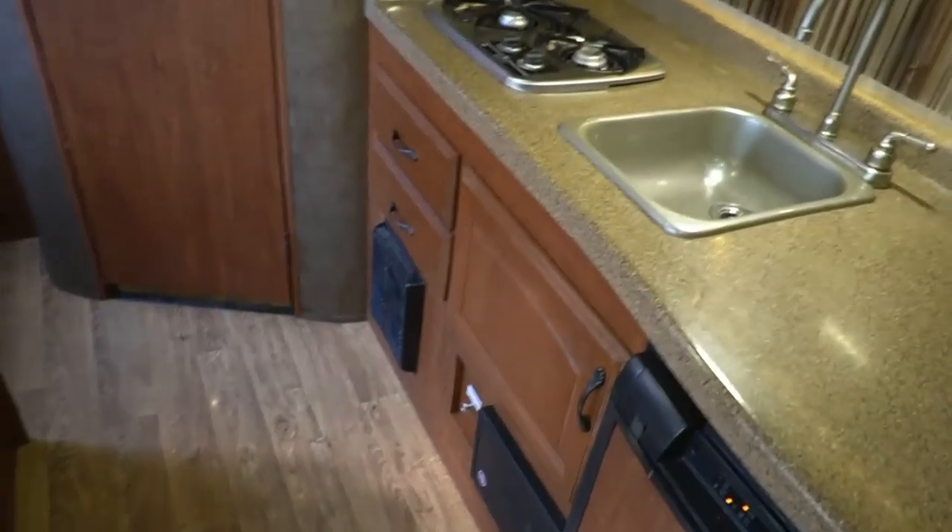I like the decorative backsplash — and that's not just plastic; it actually has lights in it. I can imagine how well that looks at night. The ceiling looks good, the floor looks good, and there's a rear bathroom.